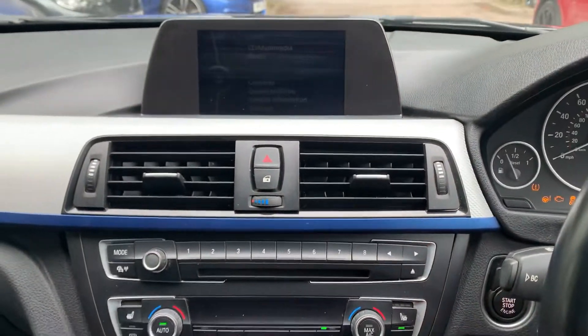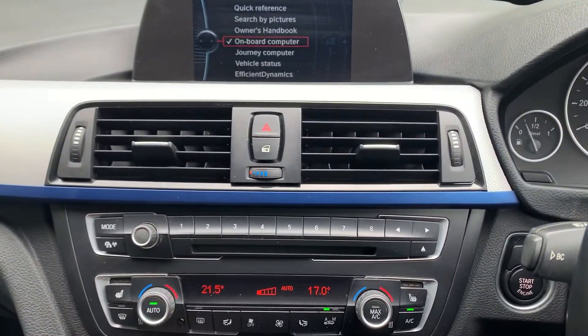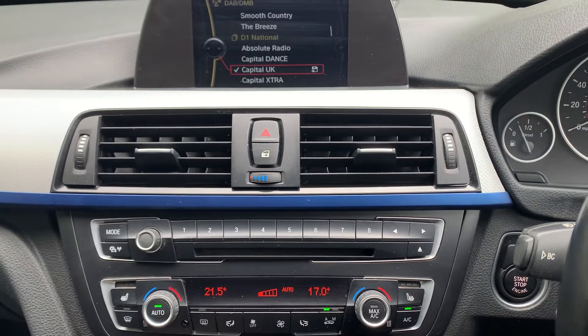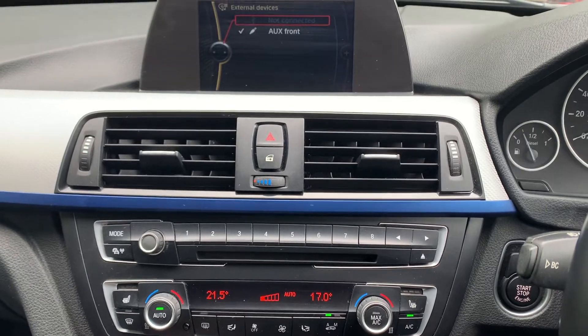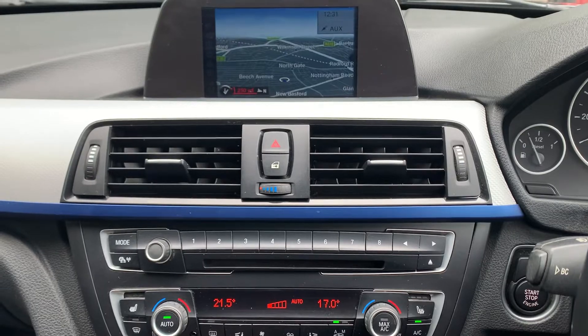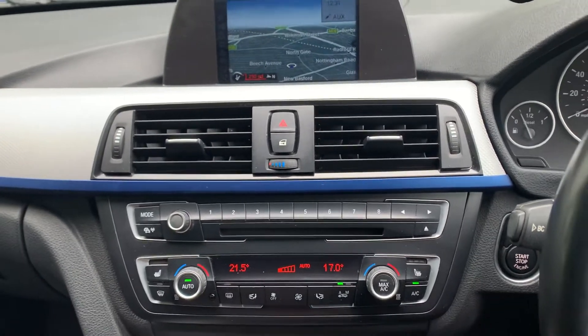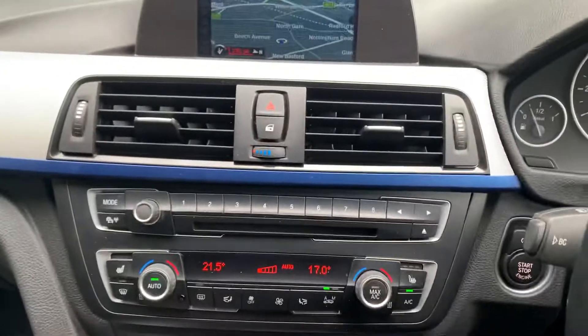In terms of media, we have CD and DAB radio, USB and auxiliary input. Navigation is the Business system. Heated front seats. 59,000 miles on the clock.